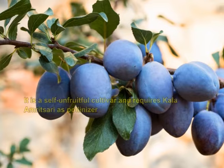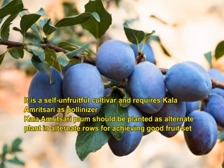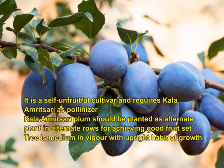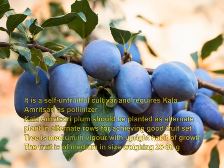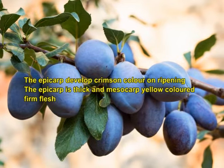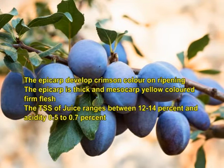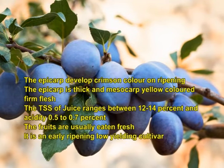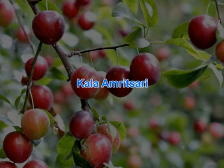Sadlach Purple is a self-unfruitful cultivar and requires Kala Amarsari as the pollinizer. Kala Amarsari plum should be planted as alternate plant in alternate rows for good fruit set. The tree is medium in vigour with upright growth habit. Fruit is medium sized, weighing 25 to 30 grams. The epicarp develops crimson colour on ripening. The epicarp is thick and mesocarp is yellow coloured. TSS of juice ranges between 12 to 14 percent and acidity 0.5 to 0.7 percent. Fruits are usually eaten fresh. It is an early ripening, low yielding cultivar, ripening in early May with a yield of 35 to 40 kg per tree.